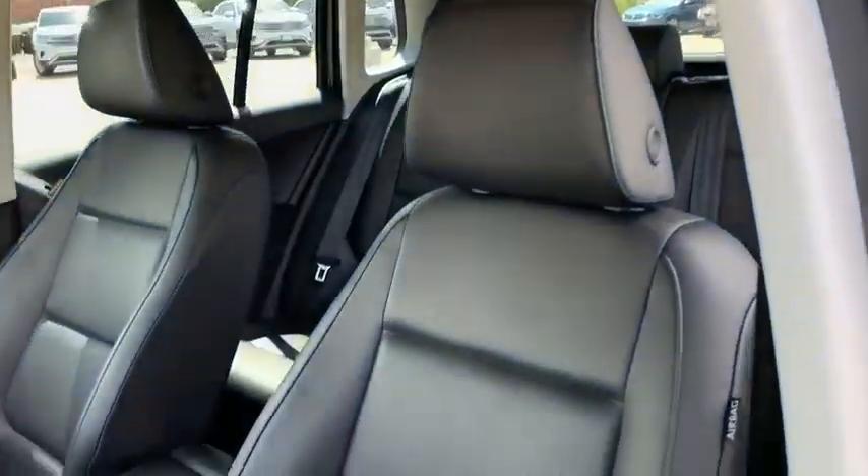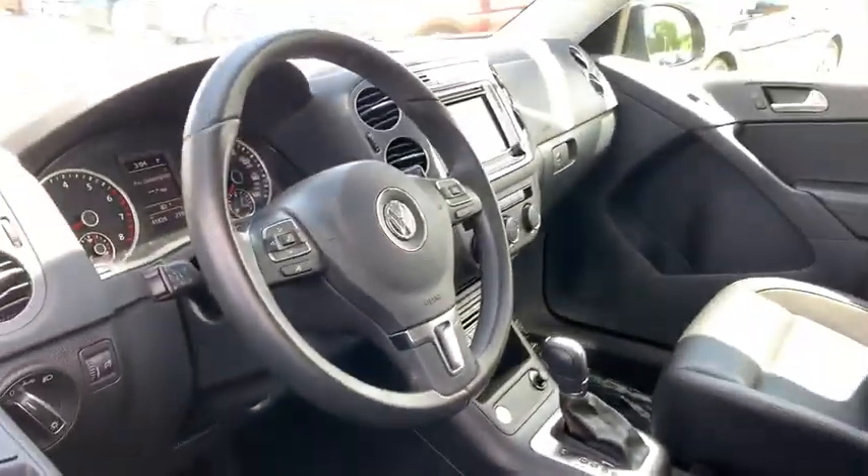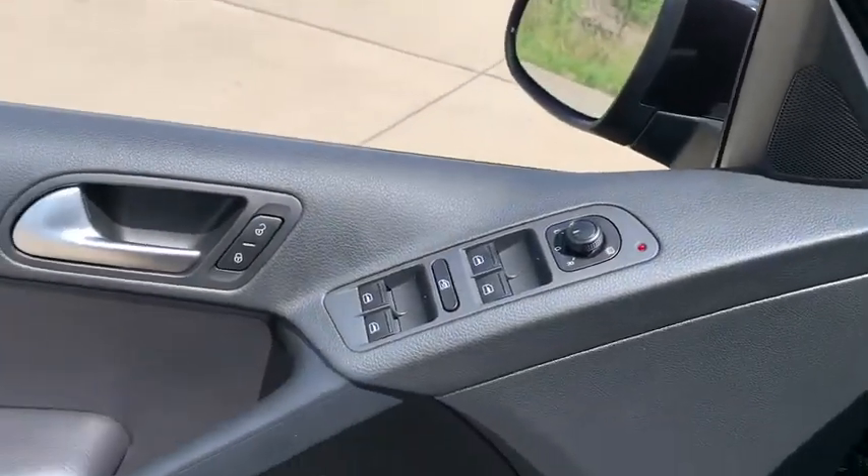Here are some of this vehicle's great options: keyless entry, all-wheel drive, backup camera, leather-wrapped steering wheel, Bluetooth, power steering, adjustable steering wheel.